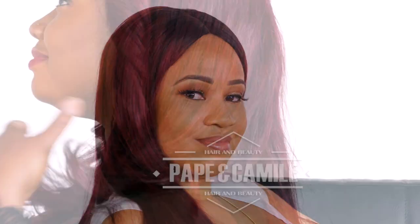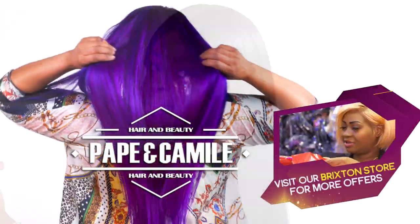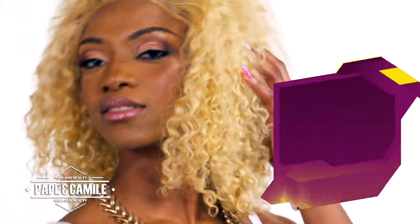Look like a supermodel with beautiful virgin hair products. The best real hair, guaranteed, with Pape and Camille Beauty Hair products.